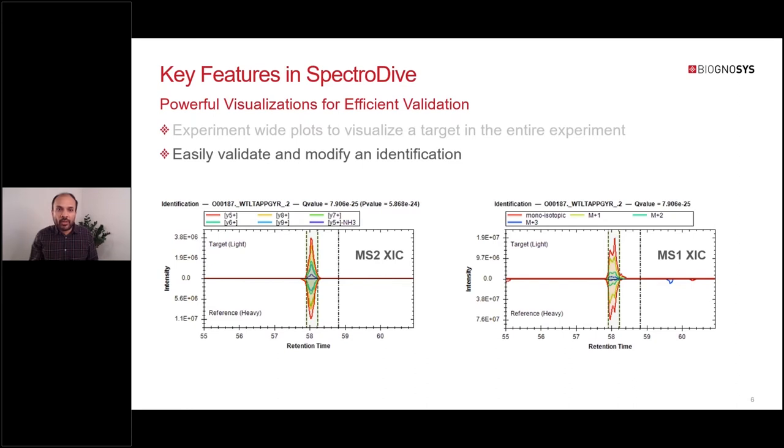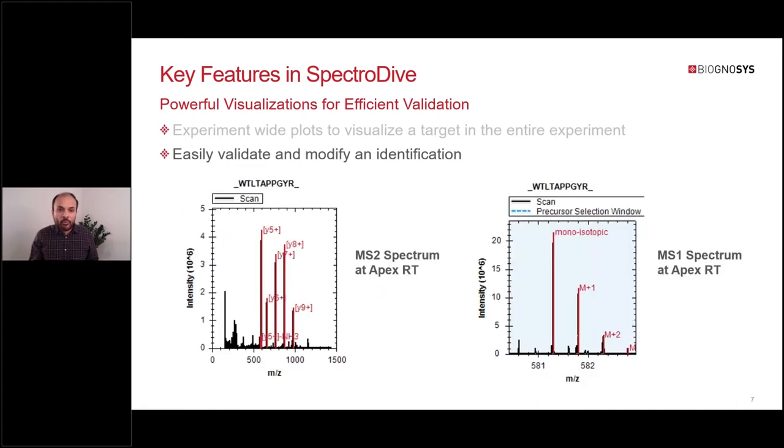For further validation at the peptide level, you can look at MS2 XIC and, if it is PRM, also MS1 XIC. You can also look at the MS2 spectrum at apex RT and the MS1 spectrum at apex RT.